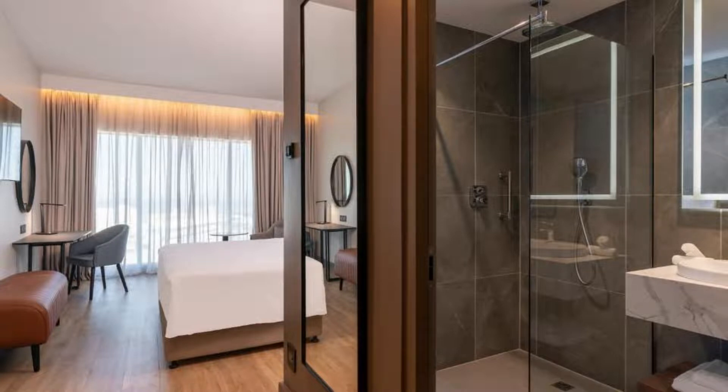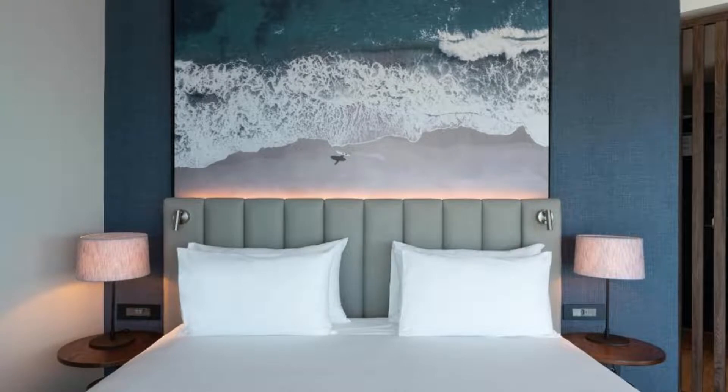At the accommodation each room is equipped with bed linen and towels. A buffet breakfast is available daily at Radisson Blue Hotel, Durban Umlanga.